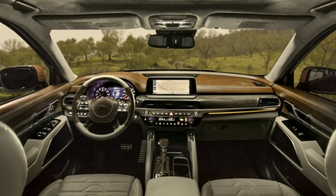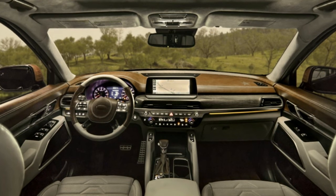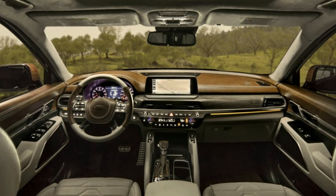Availability and pricing still have yet to be announced, but we expect it to go on sale early next year. Kia did say that the crossover will be assembled at its factory in Georgia.